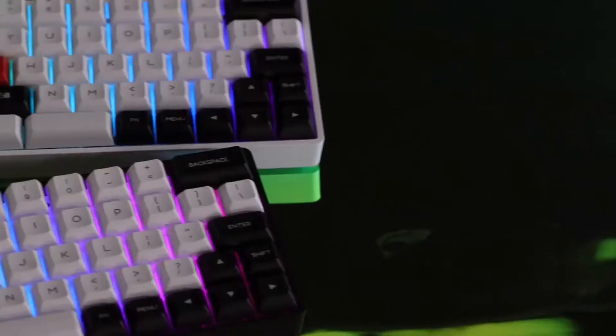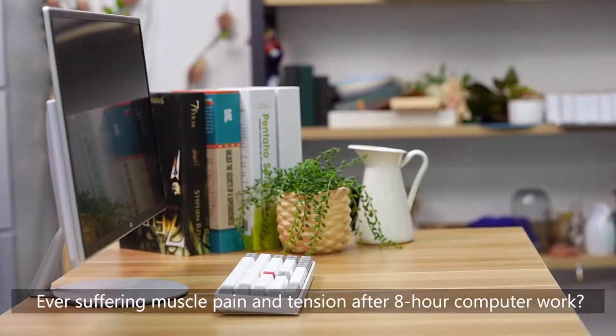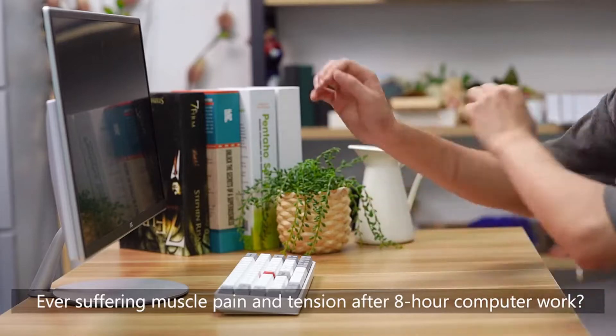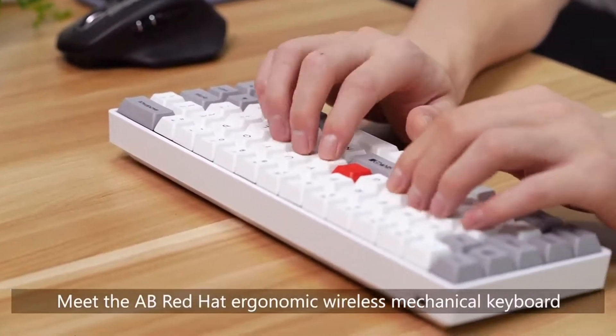Hello guys and welcome to my new video. In this video I will show you five keyboards for 2021. Enjoy the video and don't forget to leave a subscribe and like.